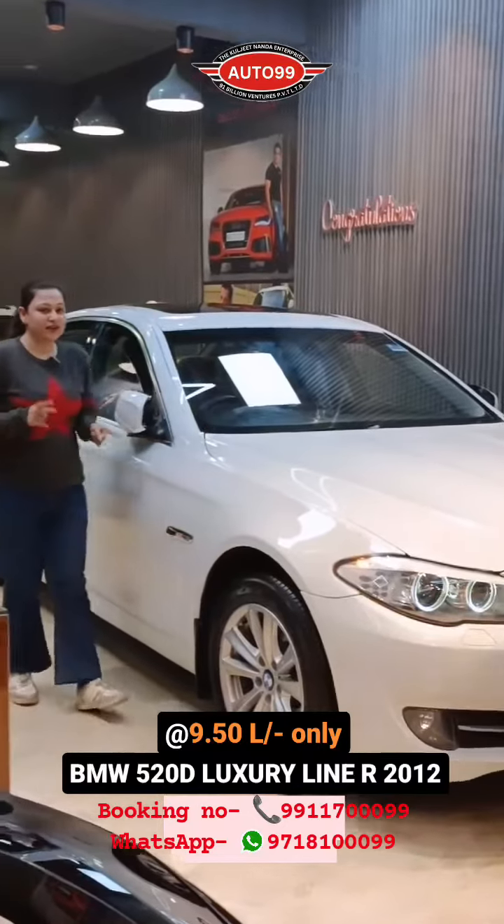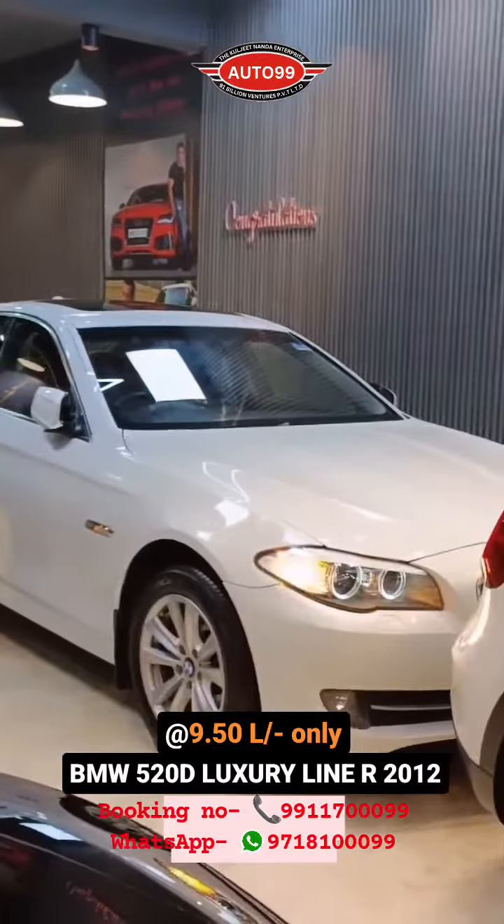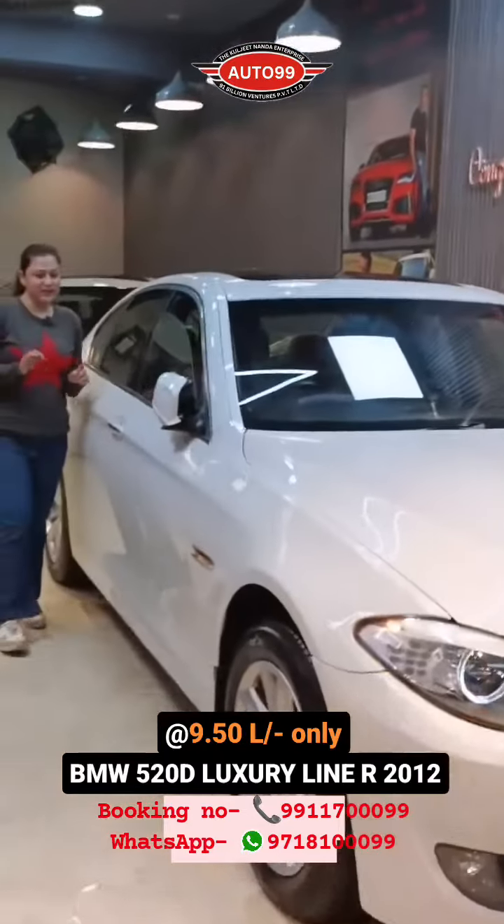So viewers, if I say that under 10 lakhs we are going to be the new BMW 5 Series owner of this brand new BMW 5 Series, then I believe it's a bit difficult, but it's true.